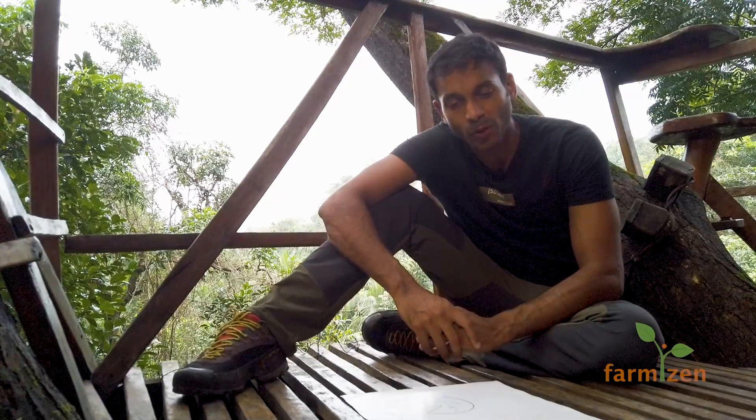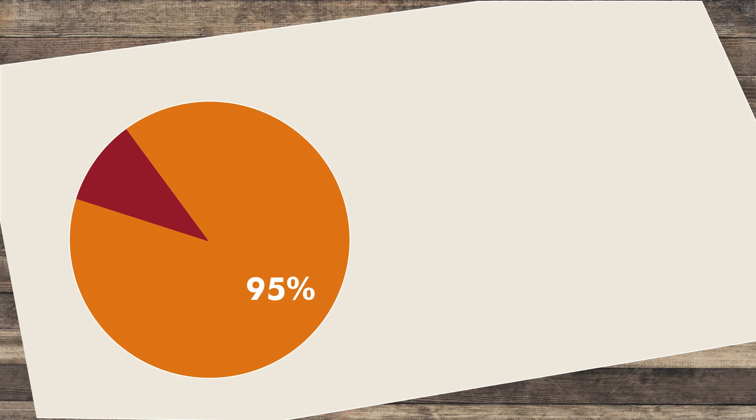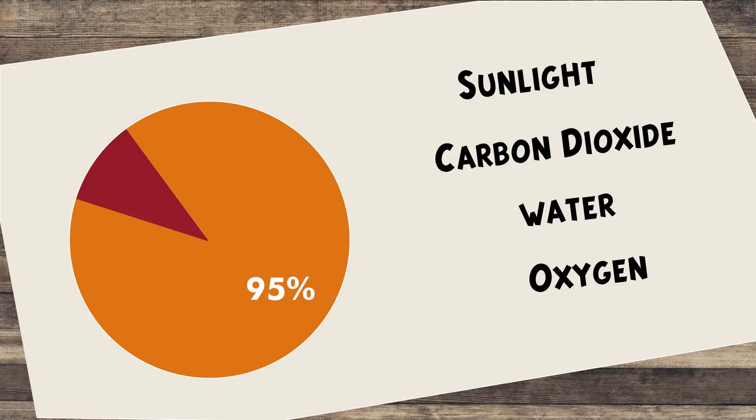When you look at scientifically what plants need, 95% of their nutrients or requirements comes in the form of sunlight, carbon dioxide, and water — and also oxygen, which is present in the atmosphere.